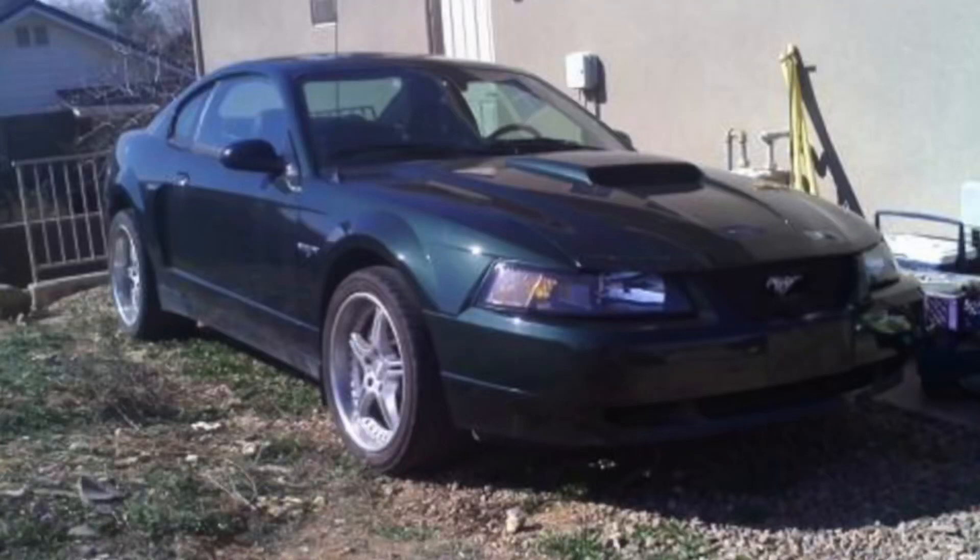Hey guys, Danny Johnson here and just want to tell you a story of what's going on here recently. This is a 2001 Ford Mustang Bullitt GT. They made the Bullitts in '01 in three different colors: Dark Highland Green, which matched the movie.